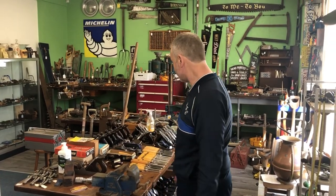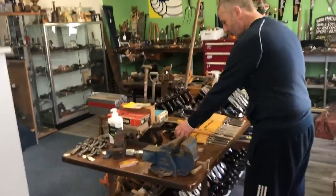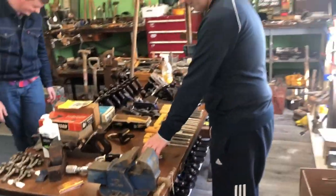Hi guys, we're at Gary's again. I've come with my buddy Alex. He's having a route. Say hello Alex. He's found a pair of burnout pliers so he's happy. I didn't see them so I'm unhappy I missed them.